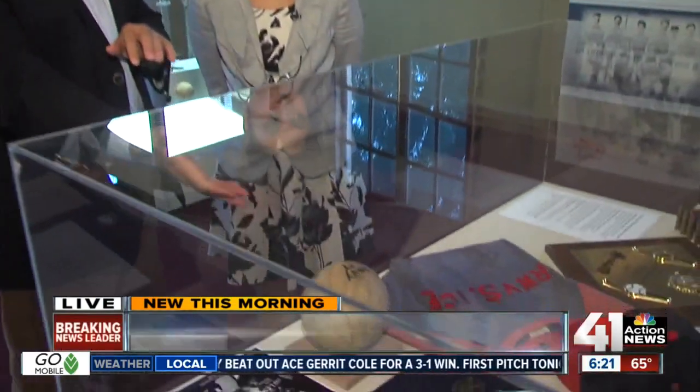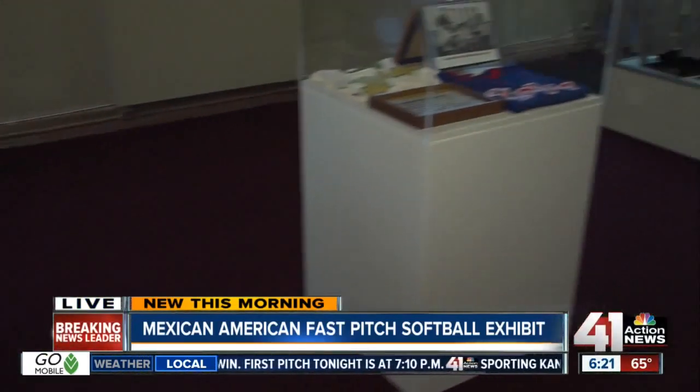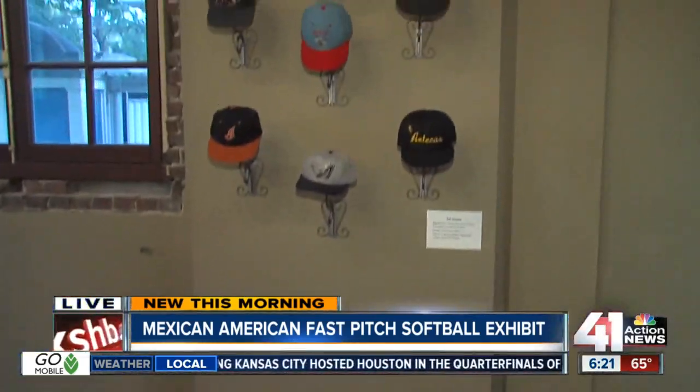We've got this really cool softball here, and you've got all kinds of things that kind of talk about that intersection between Mexican-American history and our town. We've got the caps, we've got uniforms, and a lot of nice people have donated a lot of their personal history.